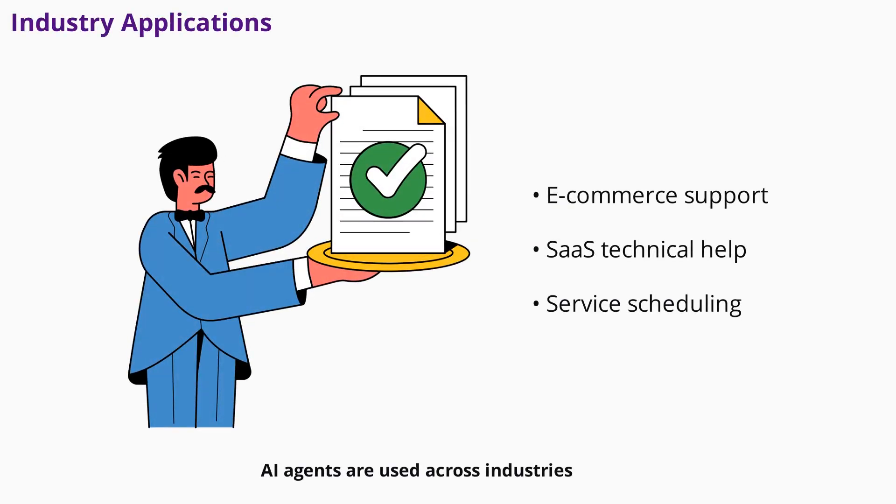AI agents are used across industries. E-commerce businesses rely on them for product questions, order status, and returns. SaaS companies use AI agents for technical support and billing inquiries. Service businesses leverage them for appointment scheduling and pricing information. The flexibility of AI agents means they can be tailored to fit almost any business model, providing fast, accurate support that scales with your needs.